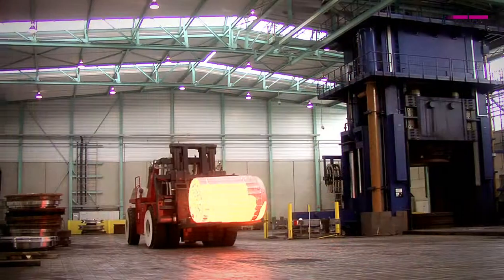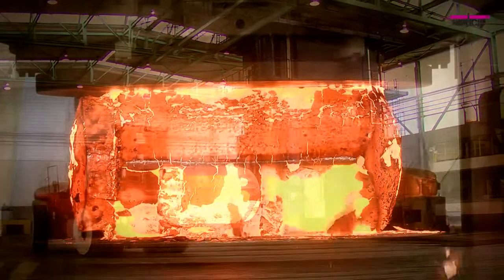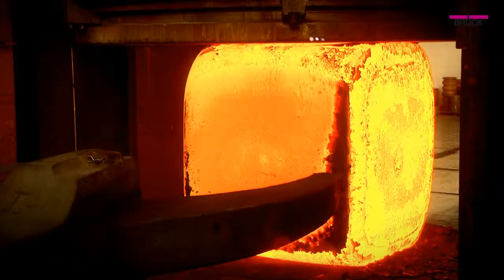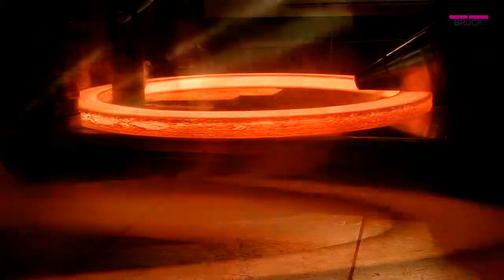Parts up to 40 tons and 10 meters in length can be produced. Through the forging process we simultaneously improve the mechanical and ultrasonic values of the raw material. Thus from a rod we forge square, and the metal can be processed further to a ring in our ring rolling mills.